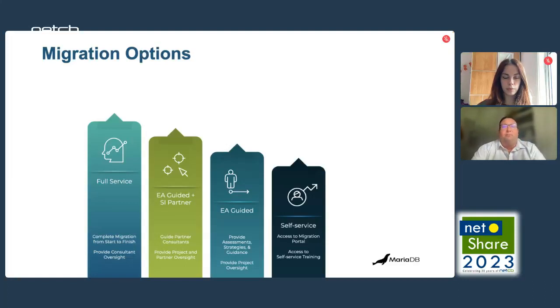With the full service process, you'll be allocated an Enterprise Architect. The Enterprise Architect will guide the whole process and MariaDB Consulting Services will conduct the migration. Alternatively, we can work with partners or third-party system integrators. We will still allocate an Enterprise Architect to the project who will work with your teams and the system integrator.